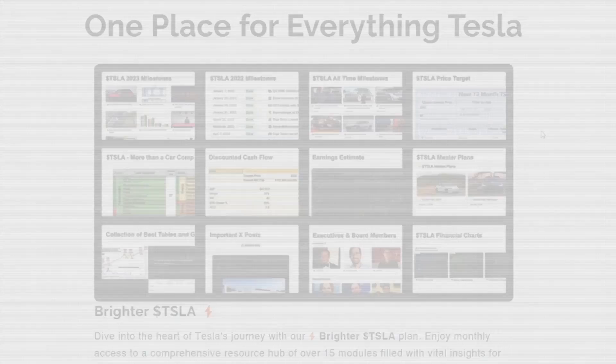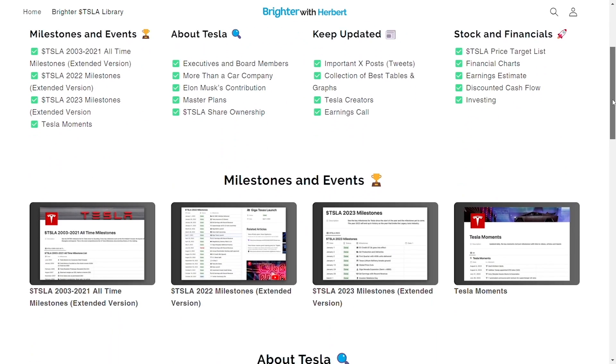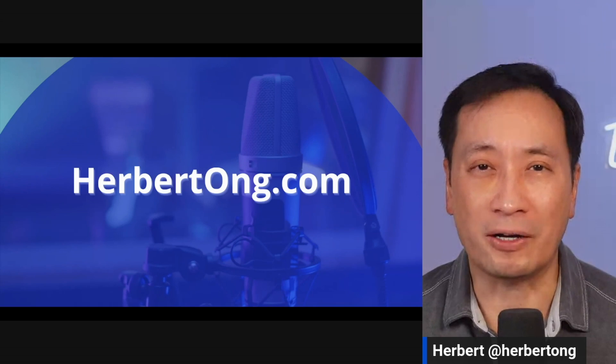Thank you Jeff, and thanks Omar for jumping out on a Sunday night and grabbing the data for all of us. I've created a website that is the most comprehensive resource for the Tesla investor — please check it out at herbertall.com.